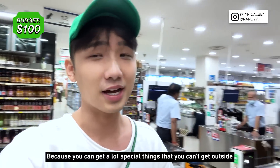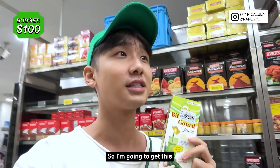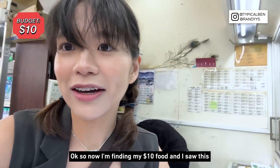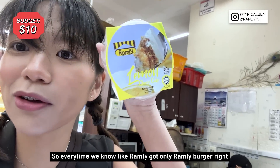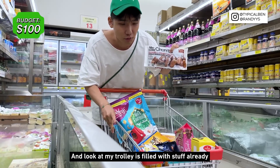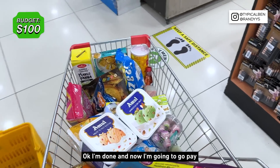I love Mustafa because you can get a lot of special things that you can't get outside. I saw bitter gourd juice — so interesting — and it's like 3.90 only, so I'm gonna get this. My one dollar strategy is very easy: I'll just find all the one-dollar stuff and select from there. I saw a Rummy lemon cheesecake for $2.40 for my ten-dollar budget. With a hundred dollars I can really buy a lot. Honestly it's quite hard because all the stuff is more than one dollar.